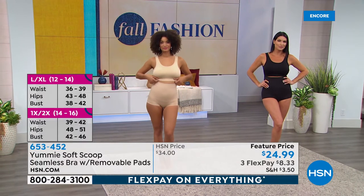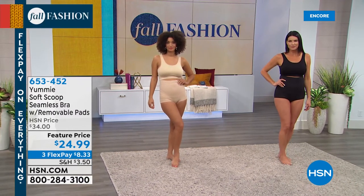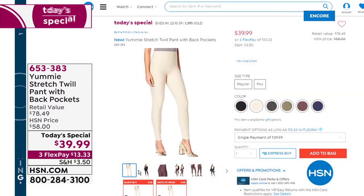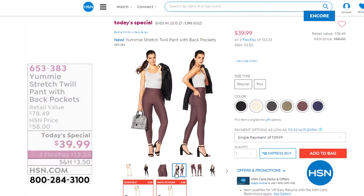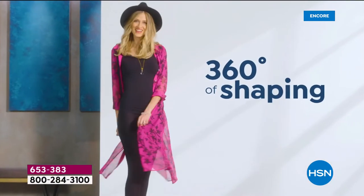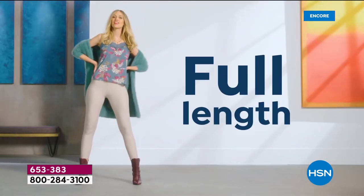Let's remind you about our today's special — the brand new stretch twill pant with back pockets. More than 1,400 have been spoken for, and a lot of you are getting more than one color. I'm wearing the huckleberry; it also comes in black, chateau — the light cream or khaki — dark shadow gray, dusty olive, and mood indigo to complete the assortment. You get that hourglass shape, that contouring waistband, and this amazing stretch twill knit that you're going to love the density of.